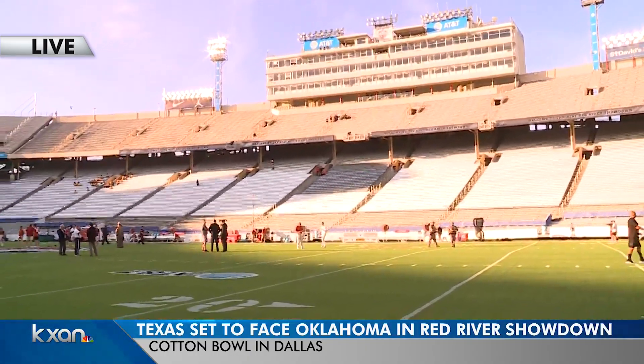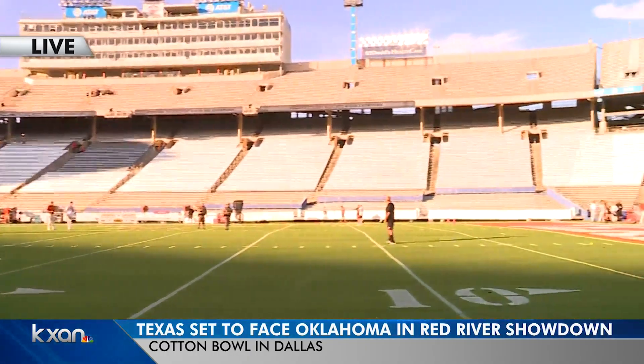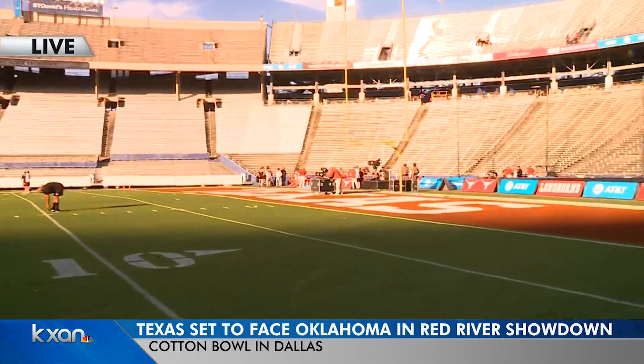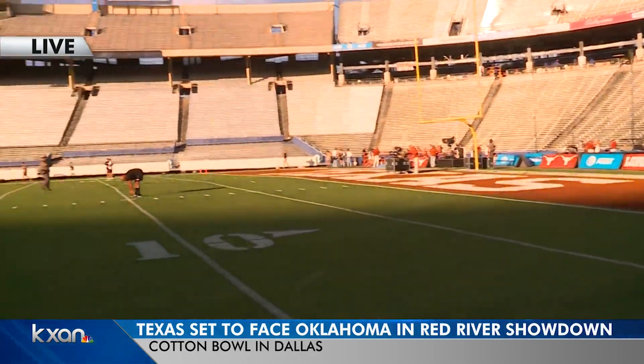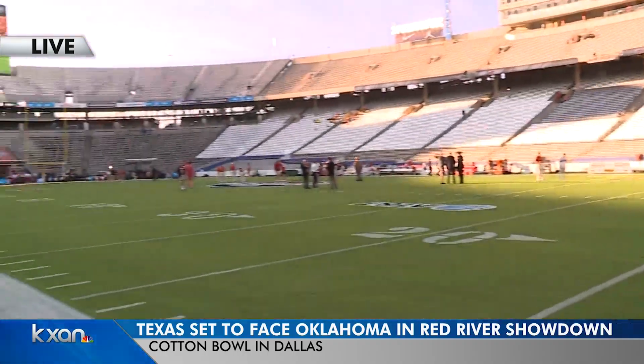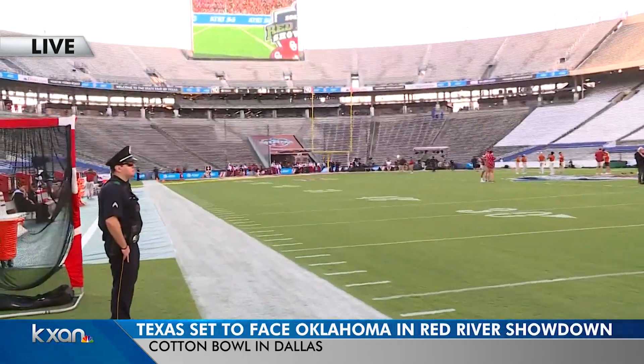Texas always occupies this side of the stadium, and you can tell which side is UT's side by the painted end zone. The other side is always occupied by Oklahoma, and that is where the tunnel is. Both teams come out through that tunnel.